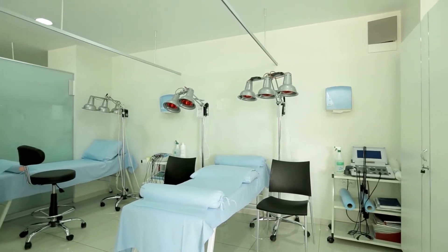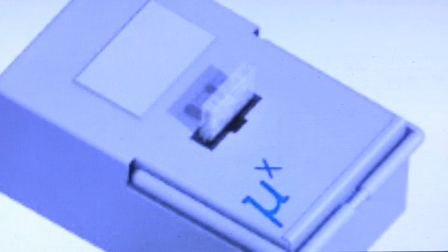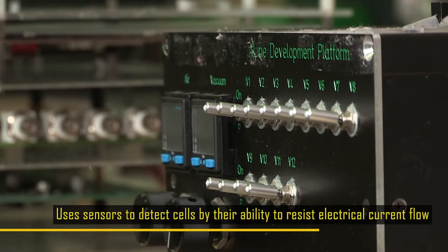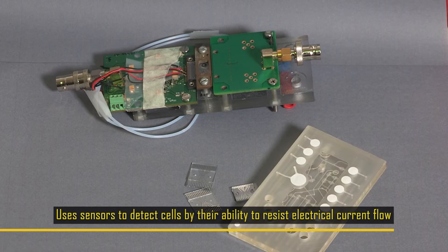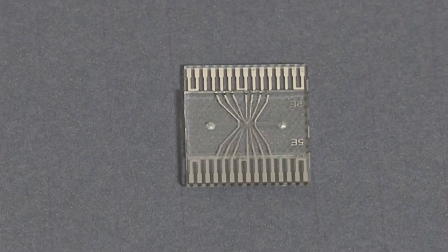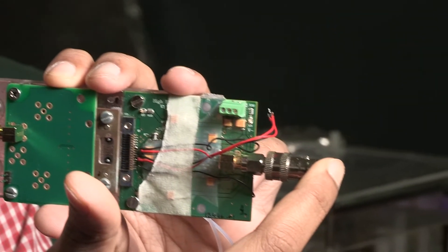In emergency care units where a patient's CBC report is required urgently, the device would be about the size of a toaster and less than four kilos. The device uses sensors to detect cells by their ability to resist electrical current flow. This microfluidic impedance biosensor does the job with the help of special electrodes.